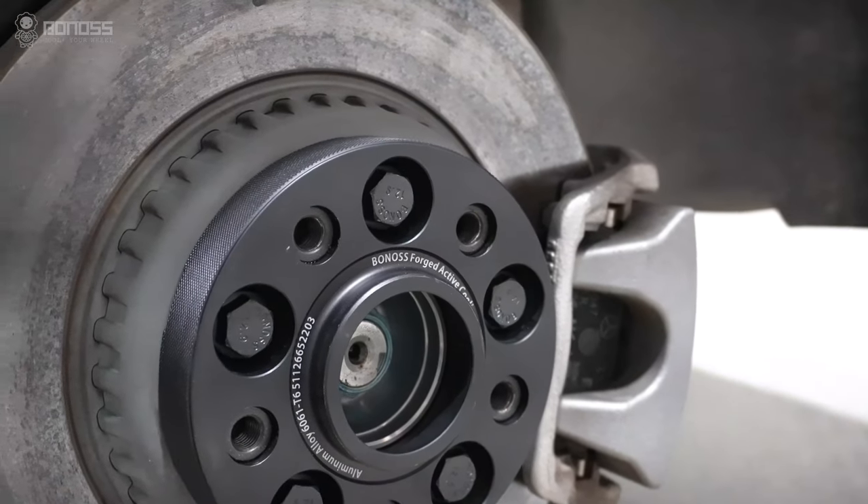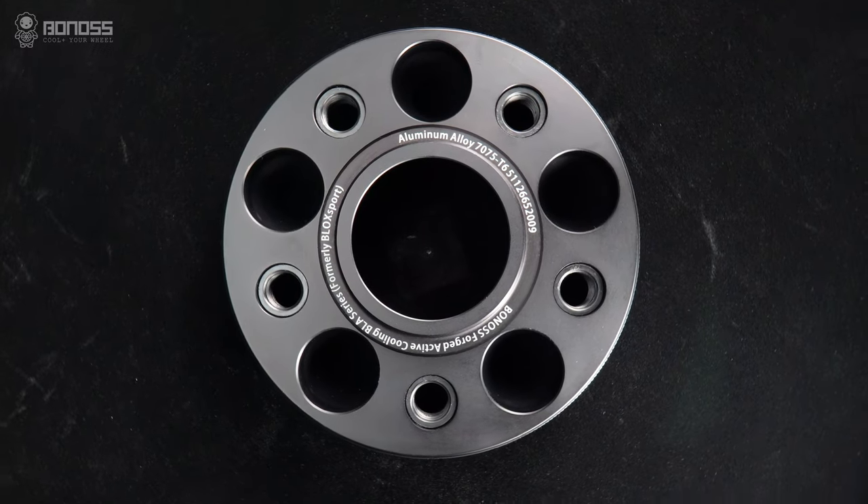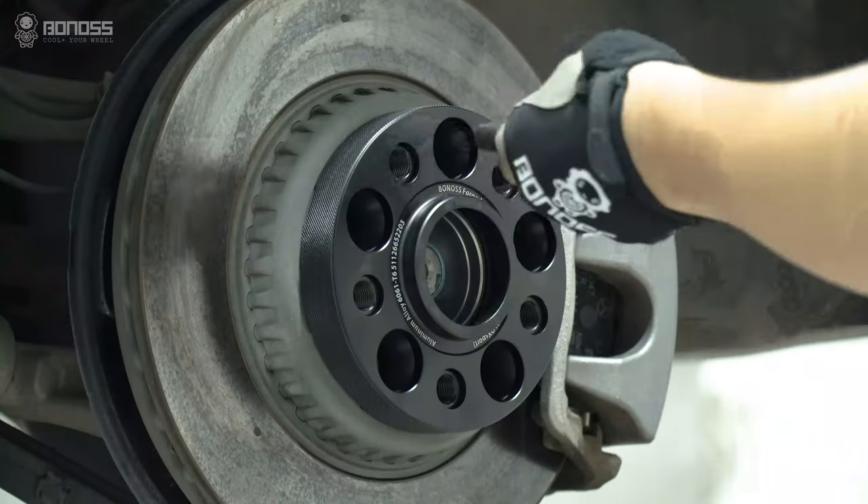As a professional spacer designer and manufacturer, Bonoss relies on years of experience and hard work to create the world's first FT cooling technique.